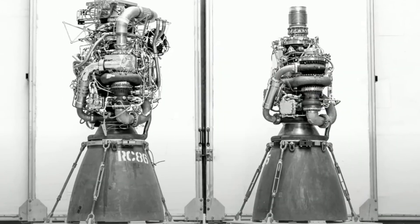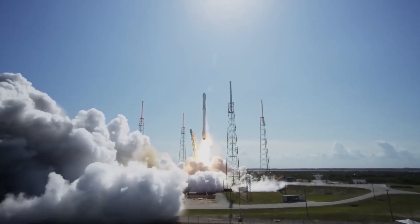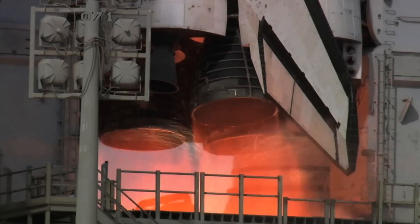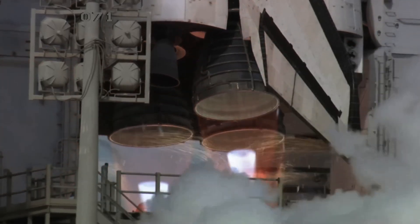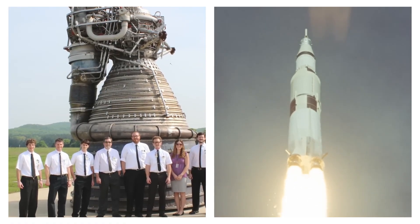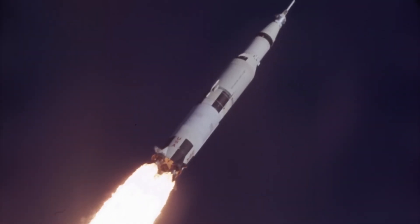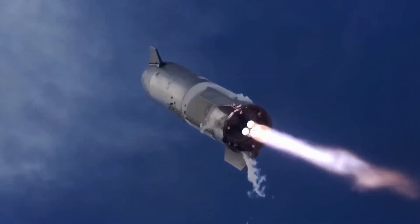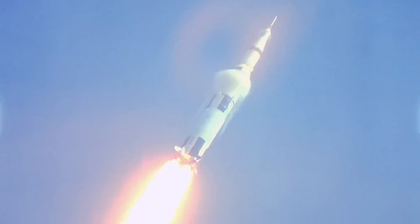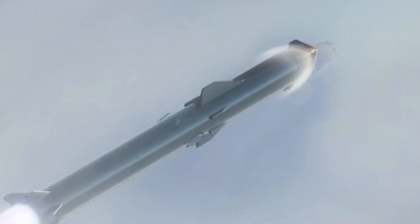Despite its relatively compact size, the Raptor generates an impressive amount of thrust. The latest version, Raptor 2, produces 230 metric tons of thrust at sea level. While this isn't the most powerful rocket engine ever — the F-1 engine of the Saturn V rocket boasted over double the thrust — the Raptor is remarkably compact. You can imagine it like a Jeep parked inside the Saturn V's F-1 engine. The Raptor is a mere 3 meters tall and 1.5 meters wide at its nozzle, which can be neatly packed into a 9-meter diameter booster.